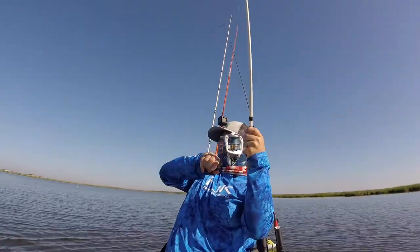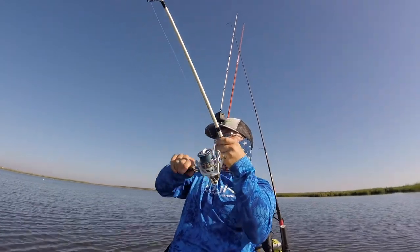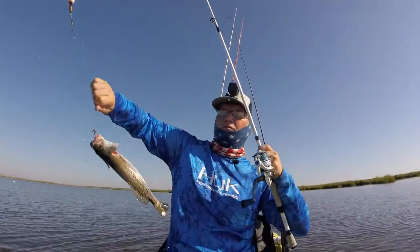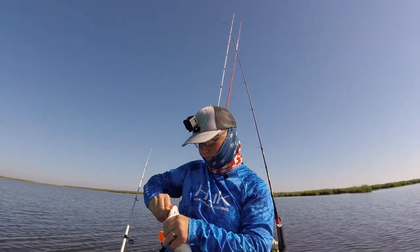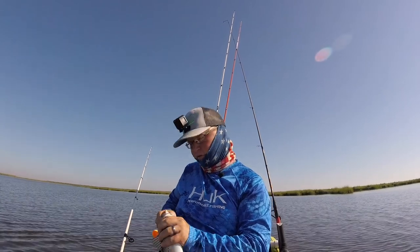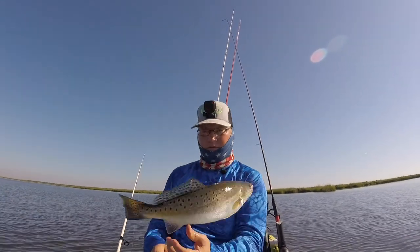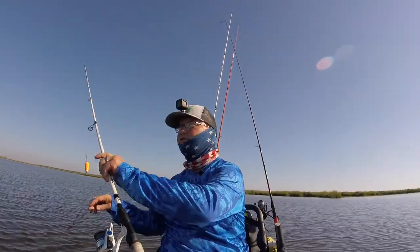There we go. What we got? It's little, whatever it is. Nice little speck. Got some trout up in here. Look at that. Oh, there he goes — quick release. See if we can get us another one.